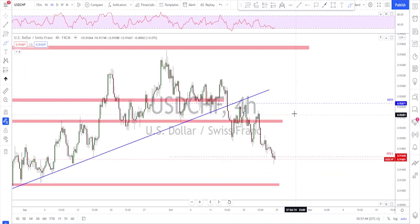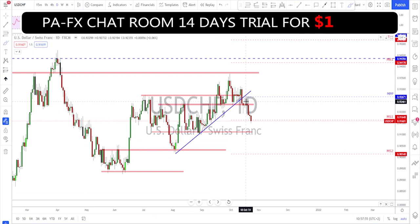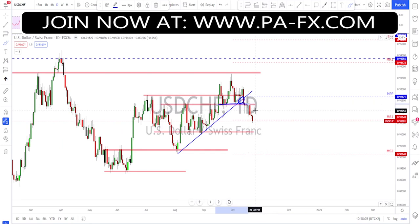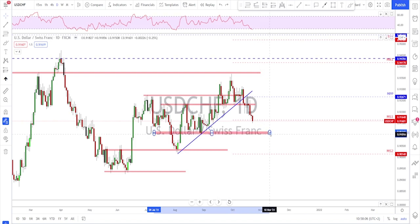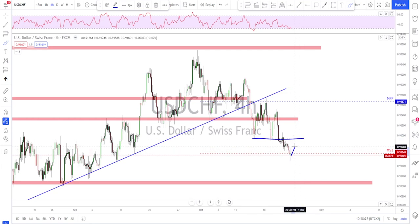USD/CHF is also continuing bearish. On the weekly time frame the market did a strong push to the downside and is sitting at monthly S1 right now. On the daily there was a break of the trend line and a break below the support level. I'm not seeing much structure until we reach this area further down — these are all minor swings. The bears are potentially targeting this level before any bounce. For next week, a retest of this area; if they fail to re-enter, look for further downside.